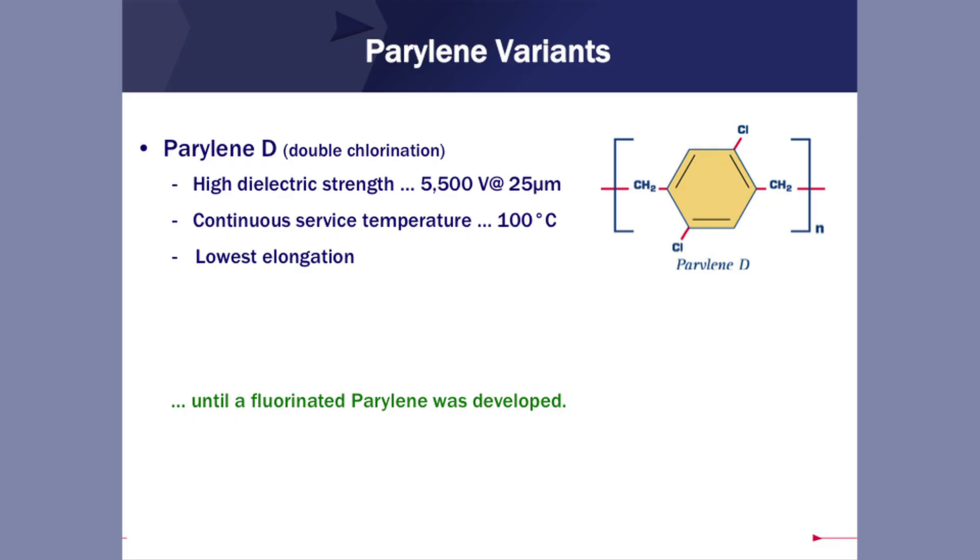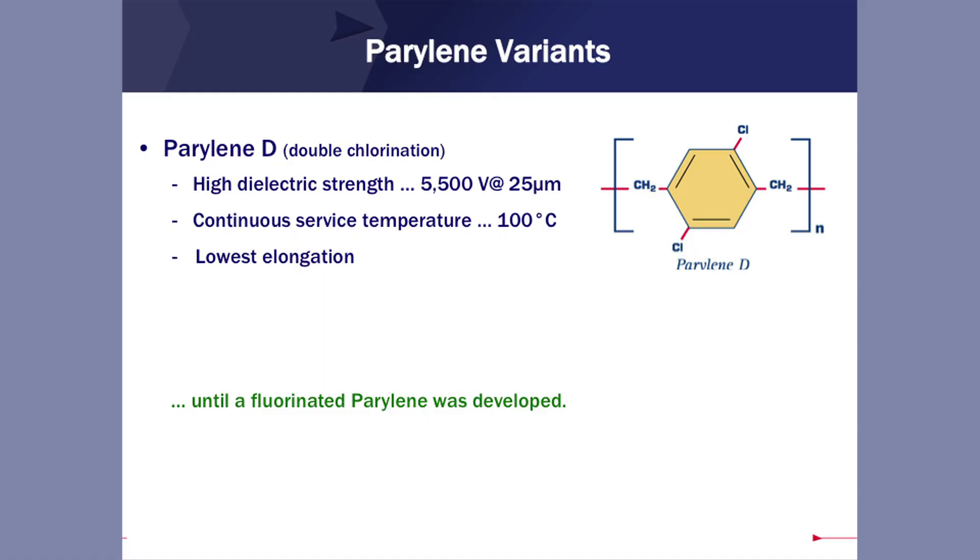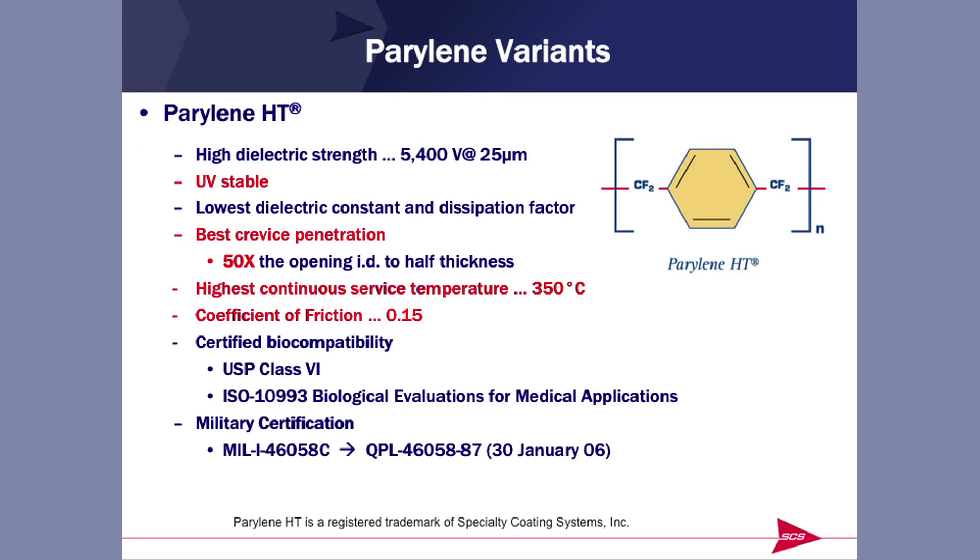If you add another chlorine atom to the molecule, you wind up with Parylene D. As I said, we don't talk about that much — no biocompatibility data. For a long time it was the high-temperature Parylene, until we came up with a fluorinated polymer: Parylene HT.